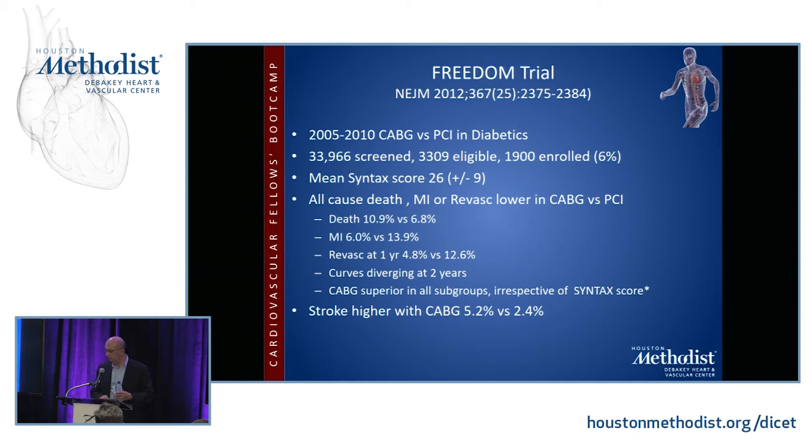The FREEDOM trial in 2012 looked at CABG versus PCI in diabetics. A large number was screened, about 10% were deemed eligible, and only 1,900 — approximately 6% of the 34,000 patients screened — were actually enrolled. When you see numbers like that, it always casts doubt on the external validity of the trial. The mean SYNTAX score was 26, which is in the intermediate range. Basically they showed that all-cause death, myocardial infarction, or revascularization was lower in CABG, but strokes were higher with CABG. These are important trials for you to take note of and look into further.